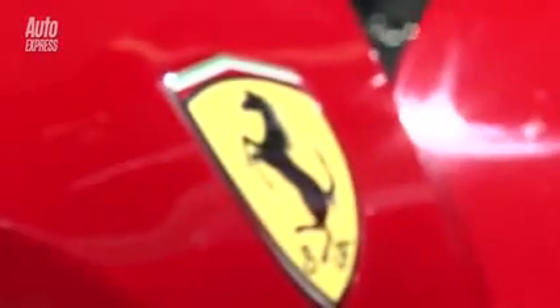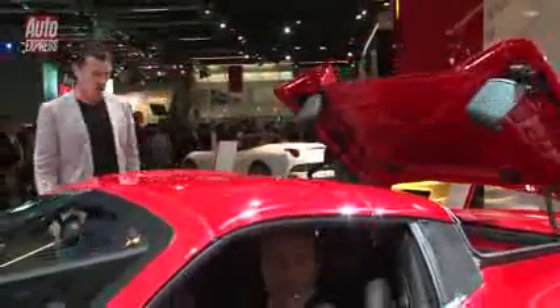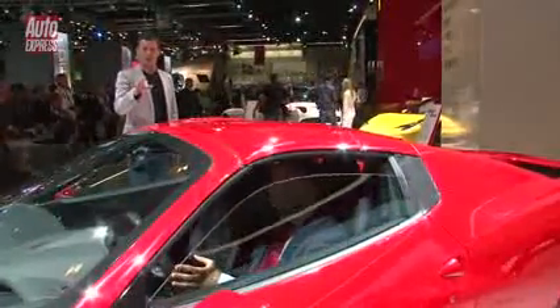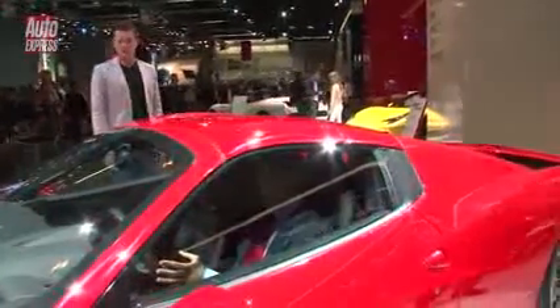Here we go on the Ferrari stand with the new 458 Spyder, and they're giving us a quick demonstration of how the roof works. If you notice, it's very similar to that on the Renault Wind, only the Ferrari takes 14 seconds to lower, whereas the Renault takes 12 seconds.